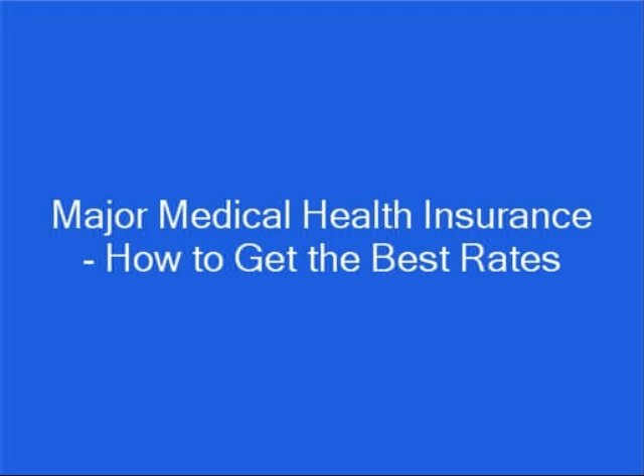Hi, my name is Brian Stevens. I'm a former insurance agent and financial consultant, and I want to show you how to get the best rate on major medical insurance.